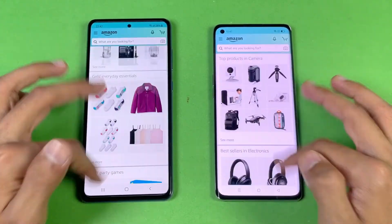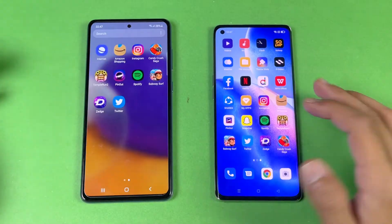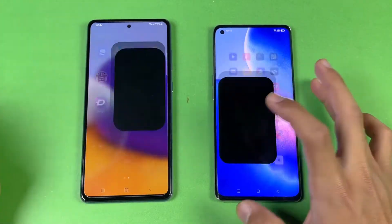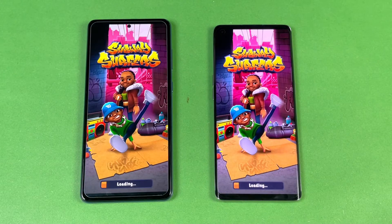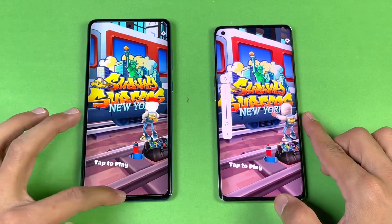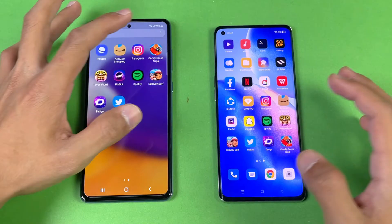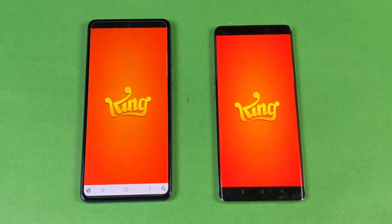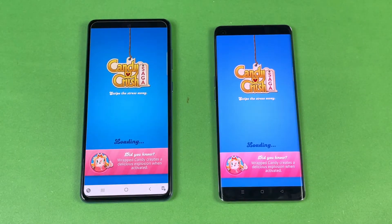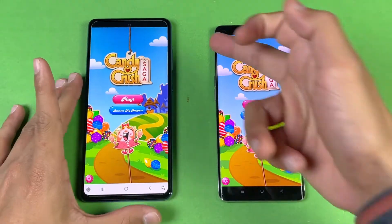Scrolling in Amazon is really smooth on both phones with no lag whatsoever. Next up, a game application — that's faster on the Reno 5 Pro followed by the Samsung Galaxy A72, showing a huge difference in game map loading time. Candy Crush Saga — again the Reno 5 Pro is faster due to the Dimensity 1000 Plus processor, with the A72 right behind.